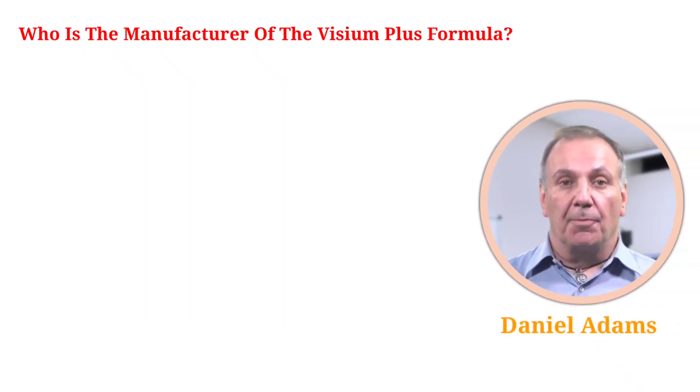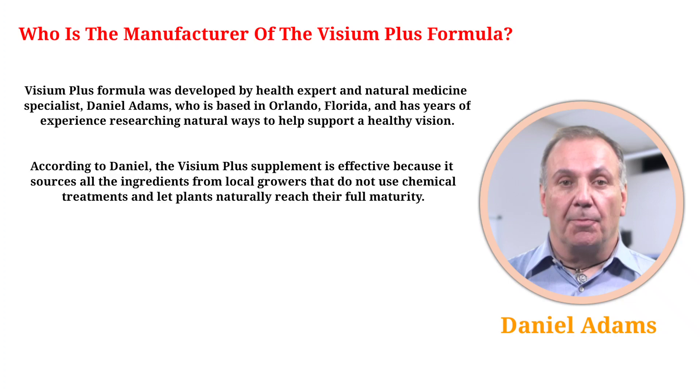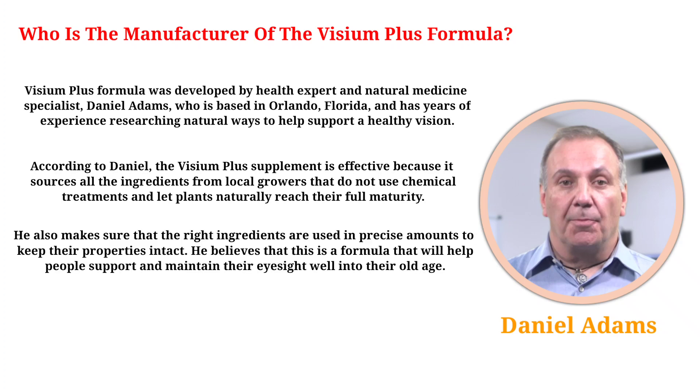Visium Plus was developed by health expert and natural medicine specialist Daniel Adams, who is based in Orlando, Florida, and has years of experience researching natural ways to help support healthy vision. According to Daniel, the supplement is effective because it sources all ingredients from local growers that do not use chemical treatments and let plants naturally reach their full maturity. He also makes sure that the right ingredients are used in precise amounts to keep their properties intact, and believes this formula will help people support and maintain their eyesight well into their old age.